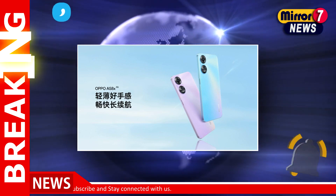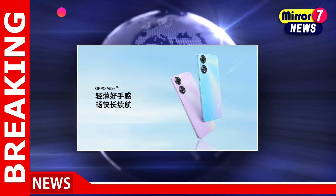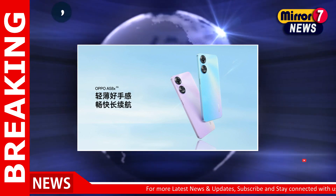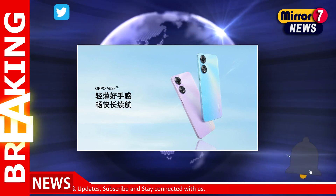It is a dual-SIM nano 5G smartphone that runs on Android 12 with ColorOS 12.1 skin on top. The Oppo A58X 5G is priced at 1,200 Chinese Yuan, roughly 14,500 rupees, and the handset will be available in a 6GB plus 128GB storage configuration.